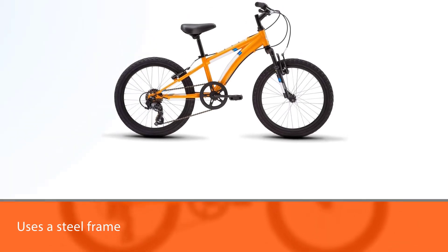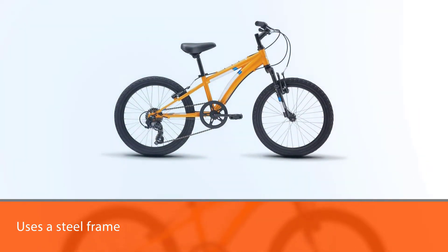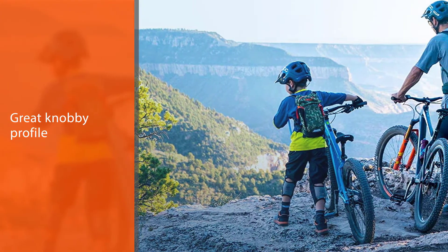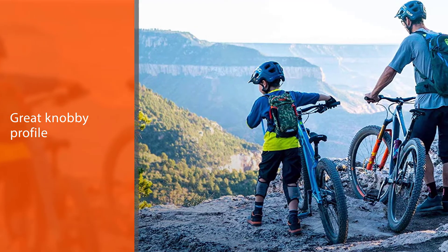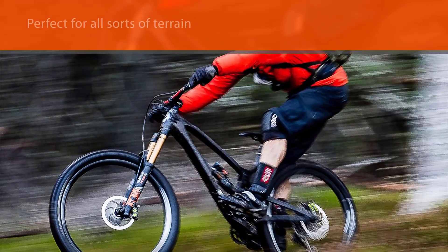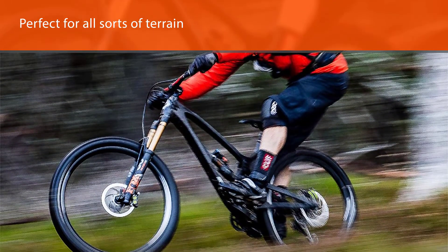Number five: The DiamondBack Bicycles Cobra is a 20-inch boys mountain bike designed for younger riders. Despite the wheel size, the recommended age is 4 to 9 years with a rider's height from 44 to 54 inches. DiamondBack Bicycles uses a steel frame which can take a lot of abuse but makes for a heavier bike.